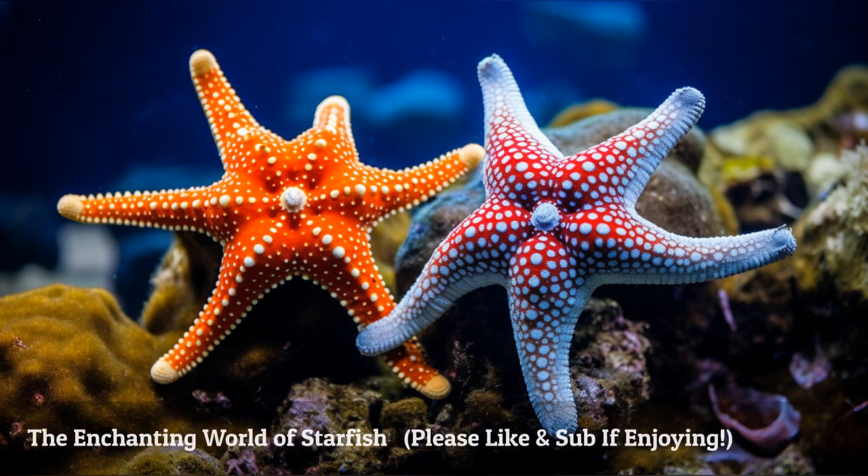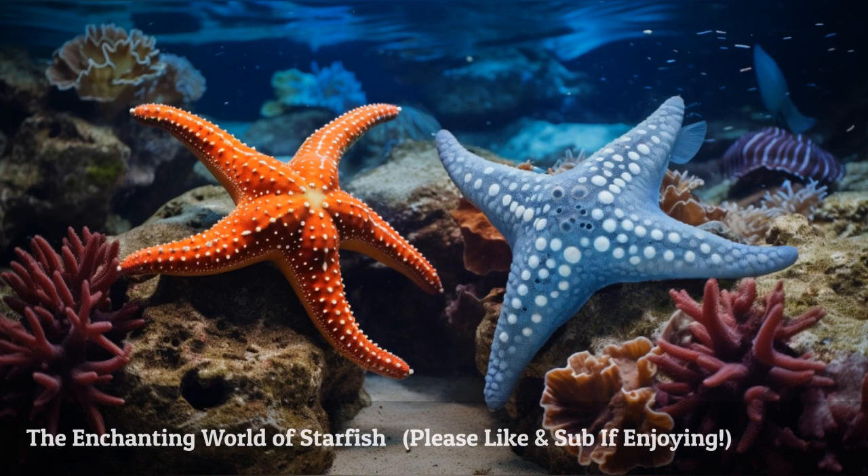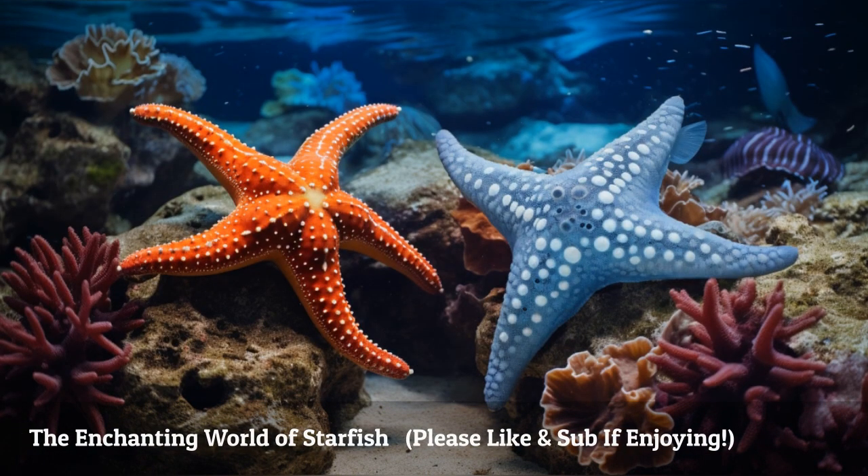Get ready to dive into the enchanting world of starfish as we embark on an underwater adventure. Join me as we uncover the secrets of starfish anatomy, their feeding habits, defense mechanisms, and their vital role in coral reefs.